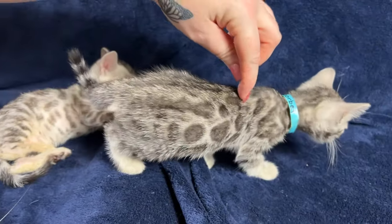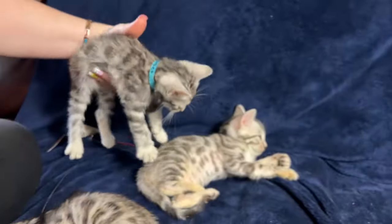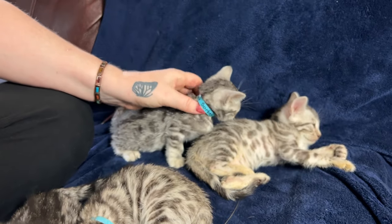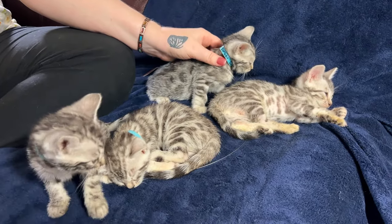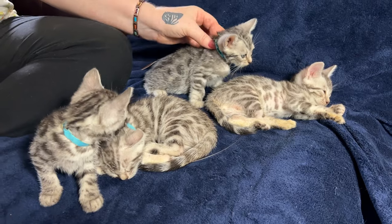Here's a rosette that's broken up, but here's linear striping, here's linear striping. Another common feature of these guys is that they have really tiny blunted ears. It was extremely noticeable when they were kittens, and it's even more noticeable right now because all the other kittens at this age definitely have bigger ears for sure.